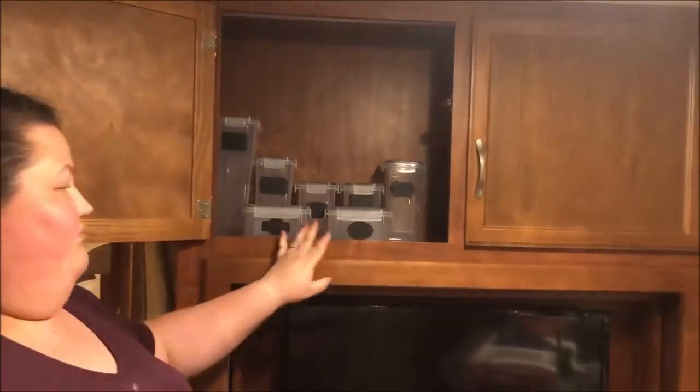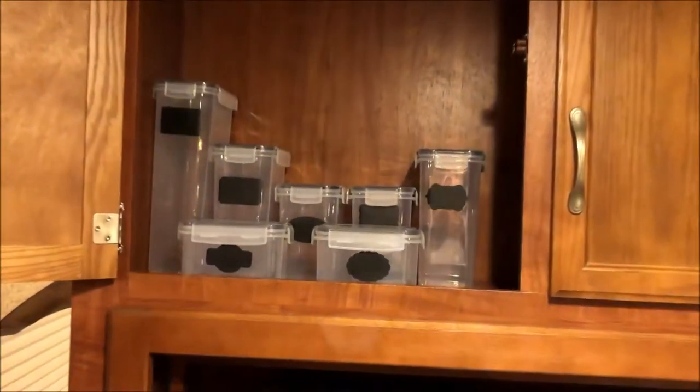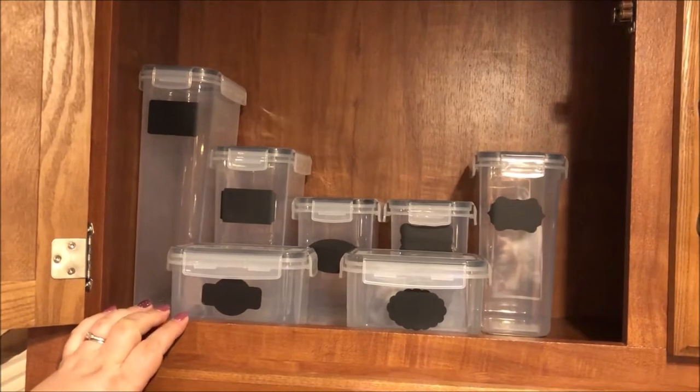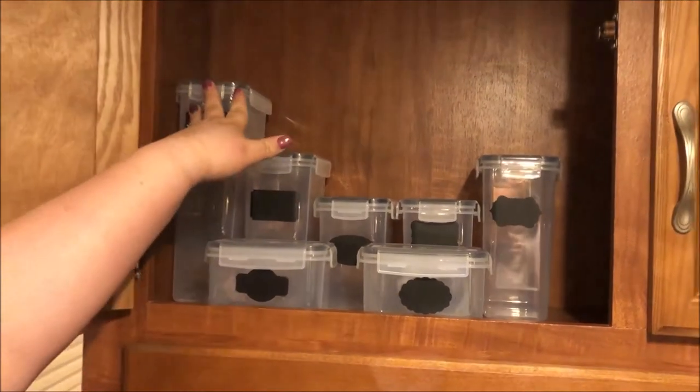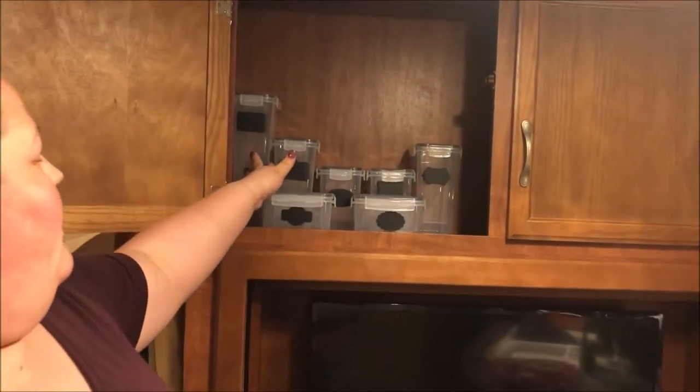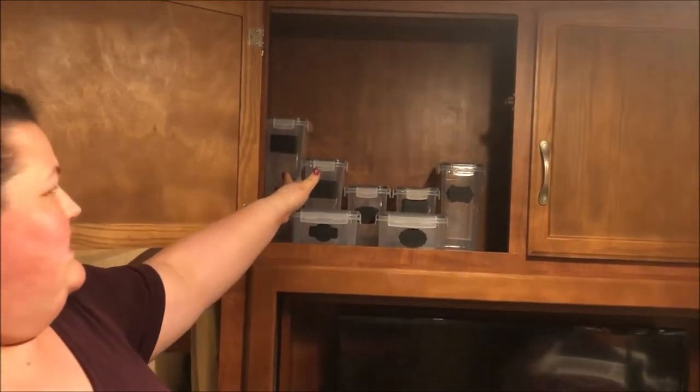Up here we're planning on doing dry goods and other sorts of things. This is a really nice seven-piece set that we found on Amazon. There are four different sizes. We have just one of the tall spaghetti-type containers.